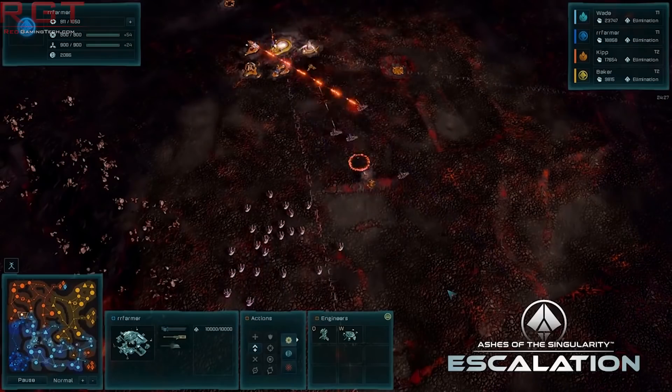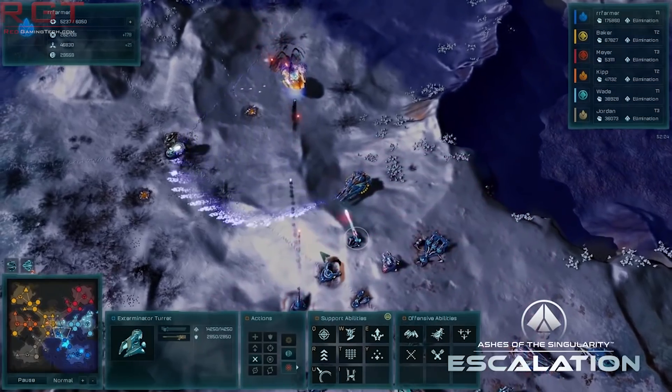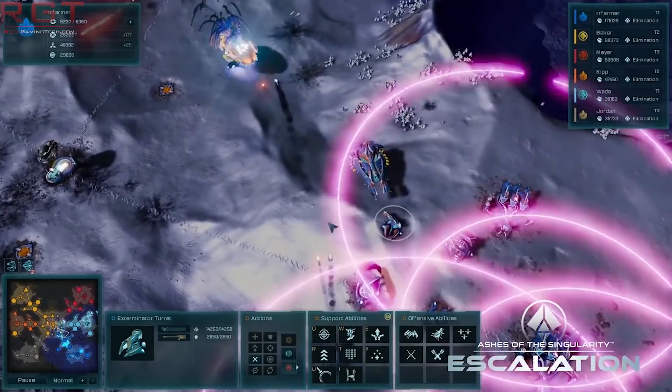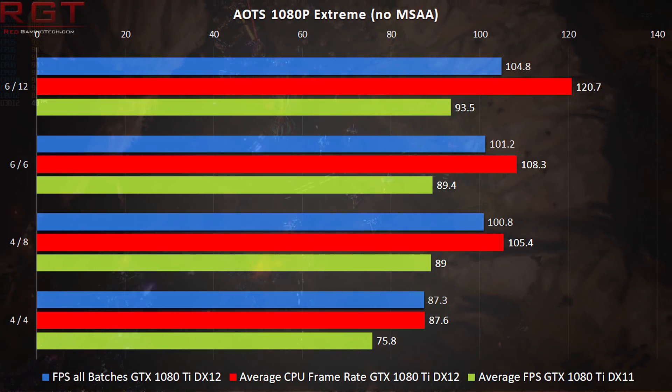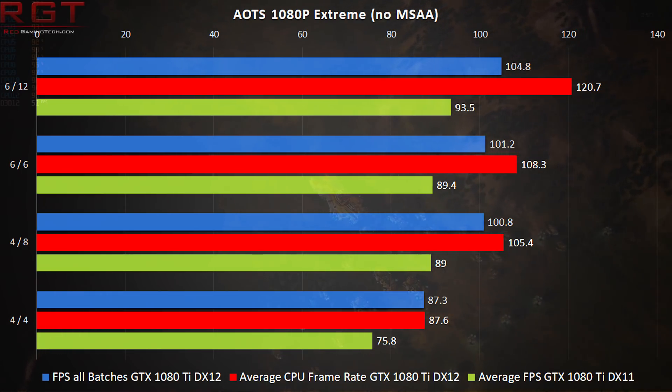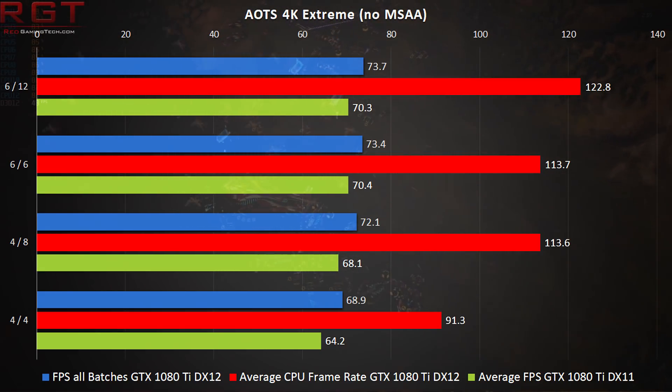As you know, Ashes of the Singularity requires a little introduction — Brad Wardell and his team at Stardock were staunch proponents of DirectX 12 and low-level APIs from the get-go. DirectX 12 continues to dominate performance across all the testing. The game engine is designed to show massive battles, and with a large number of units, calculating AI, weapon fire trajectories, and keeping track of everything happening on screen, it really does a number on the CPU.